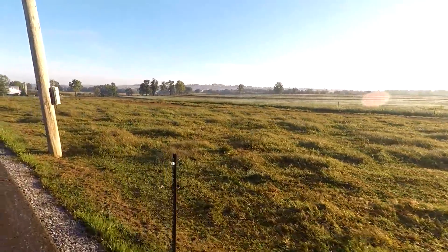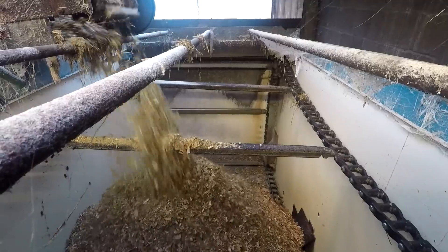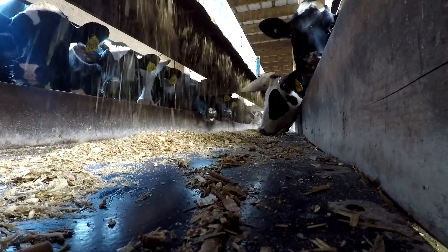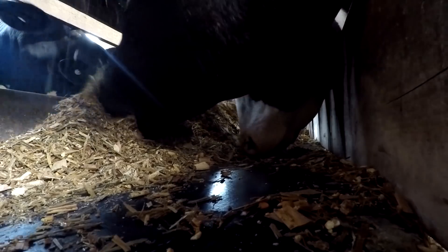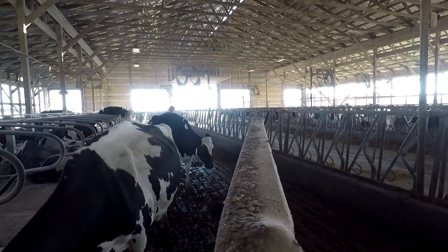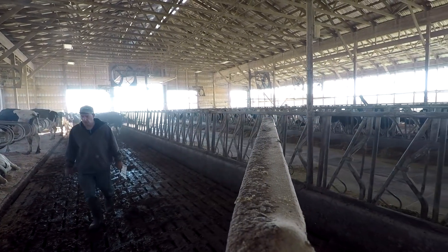Heading down to the heifers. Back here at the home farm now — the hoof trimmer just got here a little bit ago, so we're going to set up for him. We got some cows sorted out for him to get started. I'm going to go get some breakfast and then we'll get back out here.